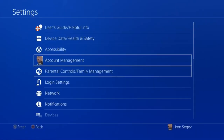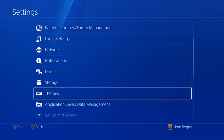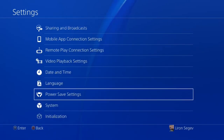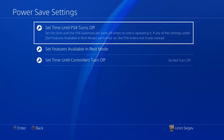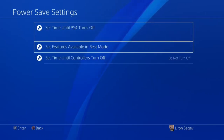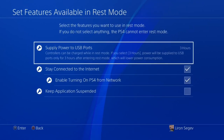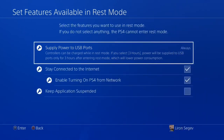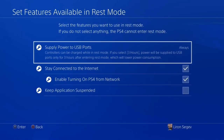The PS4 has two power-off modes: completely off and rest mode. When in rest mode, you want to charge your controllers. To make sure that works, go into Settings, then Power Save Settings, and select 'Set Features Available in Rest Mode.' Under 'Supply Power to USB Ports,' make sure it's set to either three hours or always on — definitely not off.